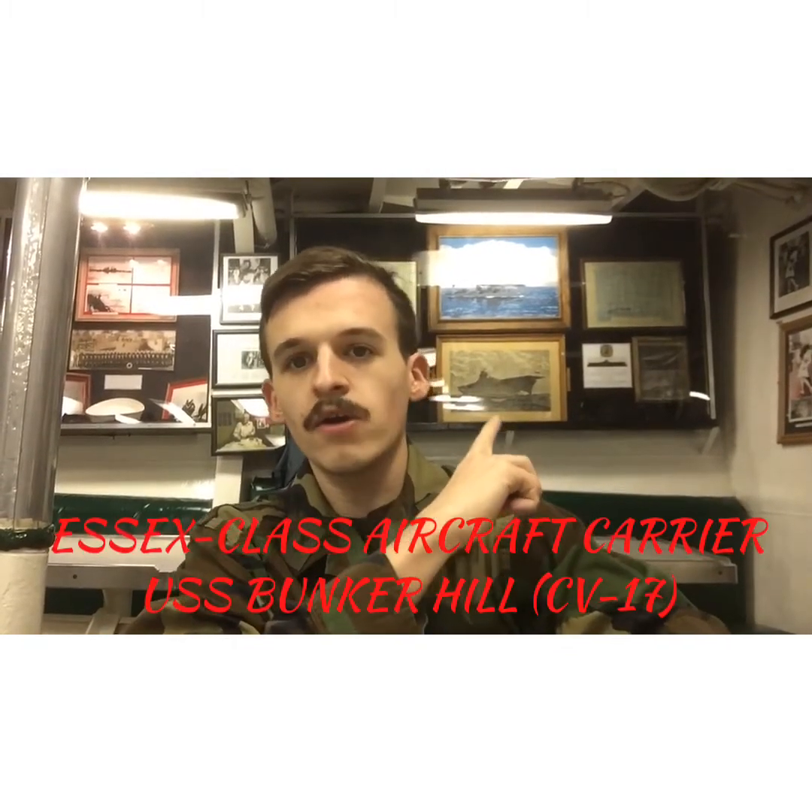I'm sitting down in the mess hall now — I used to eat in here. Behind me is a picture of the Essex-class carrier USS Bunker Hill in 1945. That aircraft carrier was struck by kamikazes, and the Sullivans was one of the ships to respond to that.